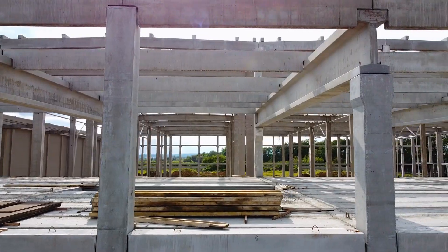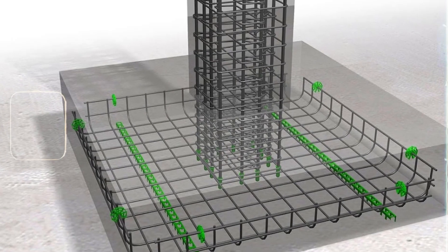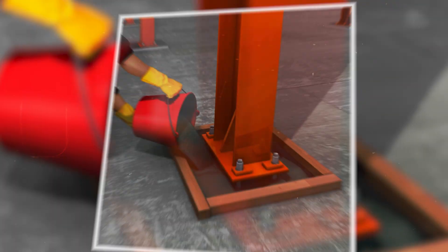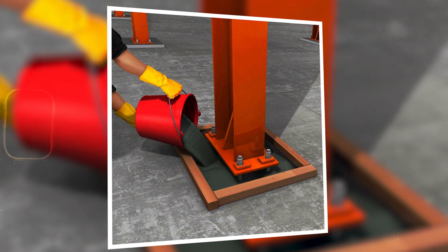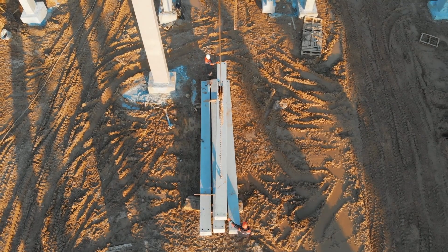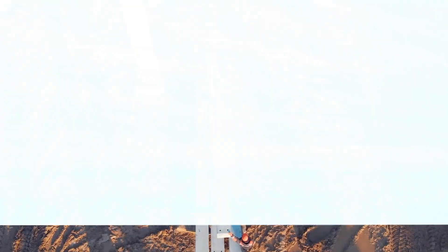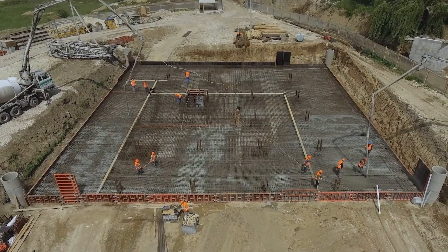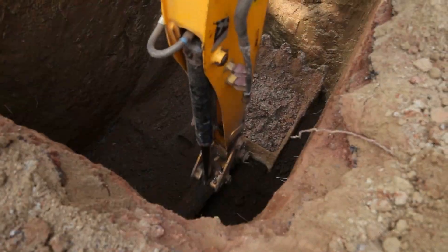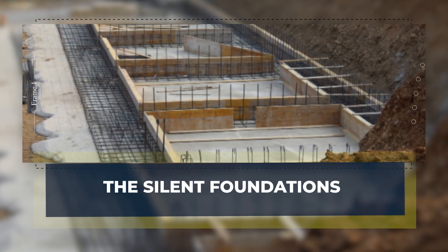A column cannot simply stand. It needs something beneath it, something unseen yet vital. That hidden element is the base plate. It carries the weight, steadies the height, and decides whether strength lasts or fails. Today, we look closer at the shoreline where structure meets ground and find meaning in what most people never see — the silent foundations.